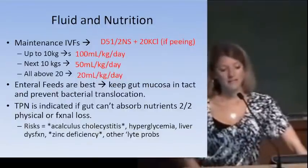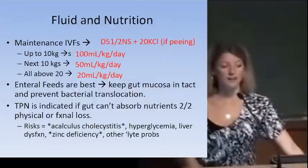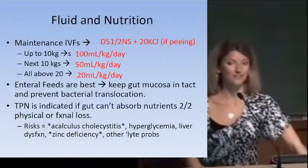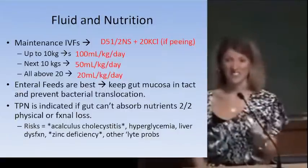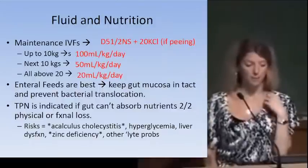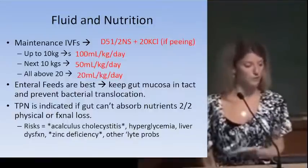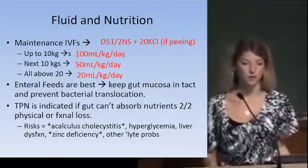Maintenance IV fluid of choice is D5 half normal saline, with 20 mEq KCl added if the patient is urinating. Maintenance fluid calculation: 100 mL/kg/day for the first 10 kg, 50 mL/kg/day for the next 10 kg, and 20 mL/kg/day for all kilograms above 20. Enteral nutrition is always preferable over parenteral nutrition; TPN is only used when gut absorption is not possible.